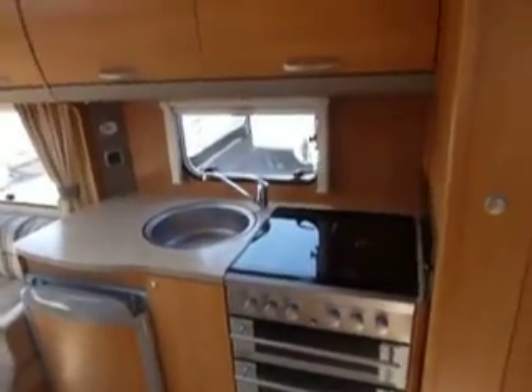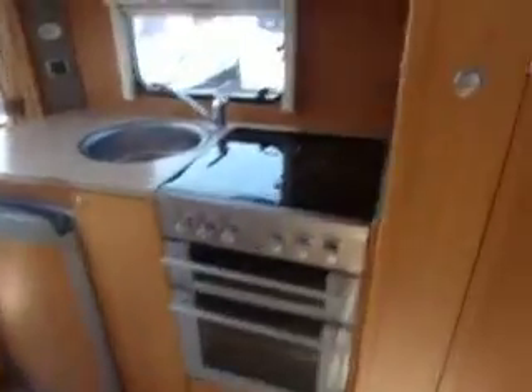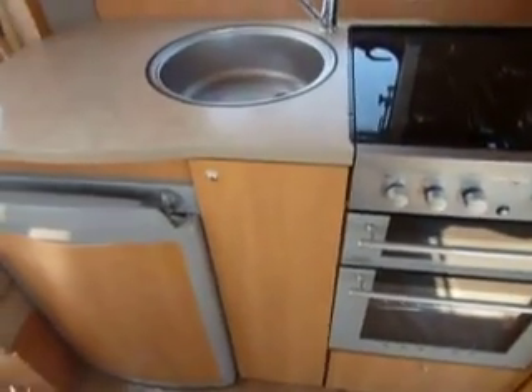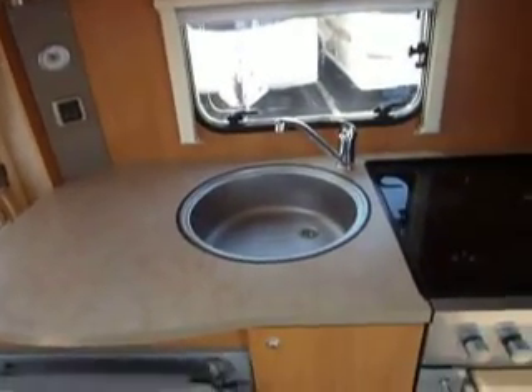As we come in we have the kitchen. There is an omnivent in the ceiling for extraction. In the kitchen we've got three gas rings, one electric ring, a separate grill and oven with an adjacent cupboard, and then we've got the fridge. Above that we've got a sink and drainer.